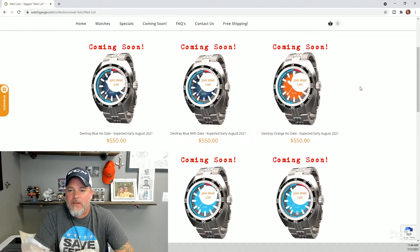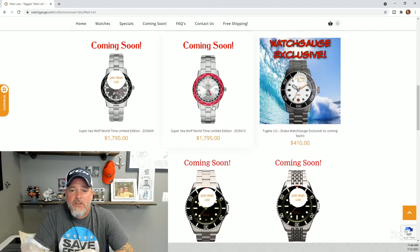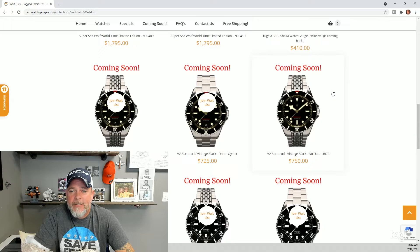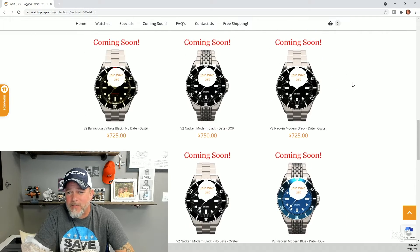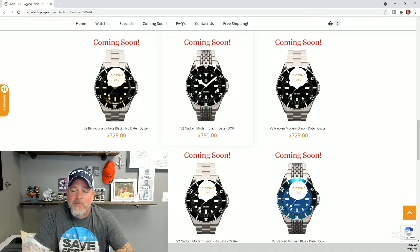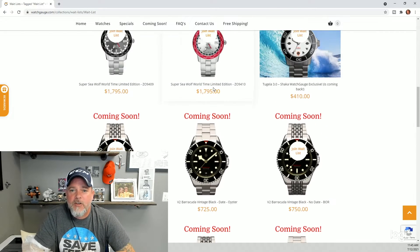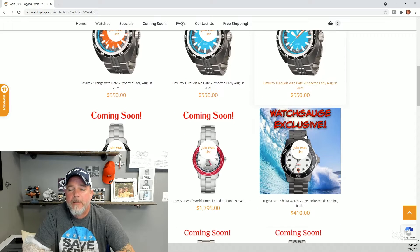You'll see a lot of coming soon watches right here. On the top is the NTH Devil Rays, Zodiac World Timers, the Watch Gauge exclusive Draken Tugela Shaka — which we sold out of in no time. I think we did 50 of those, and I've got another 25 that should be here in the next week or two. Then there's the V2 of the NTH subs. Any watches I know are coming in will be listed here, and they're also listed on their respective brand pages.